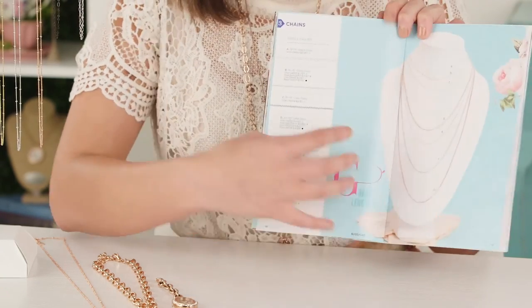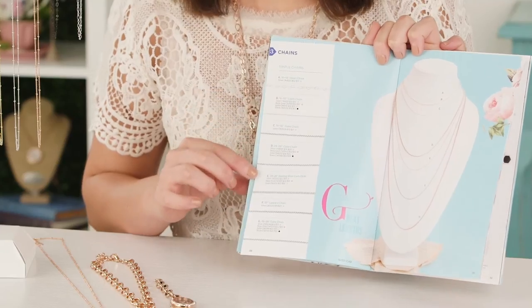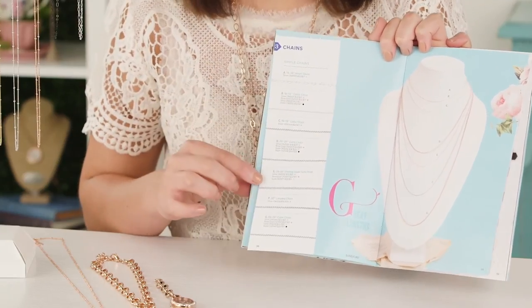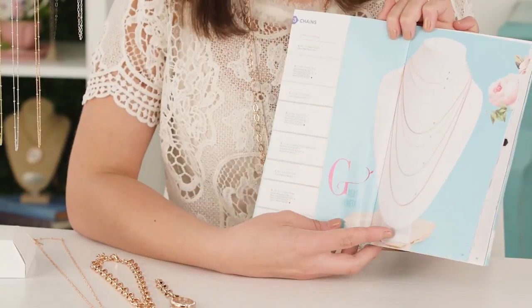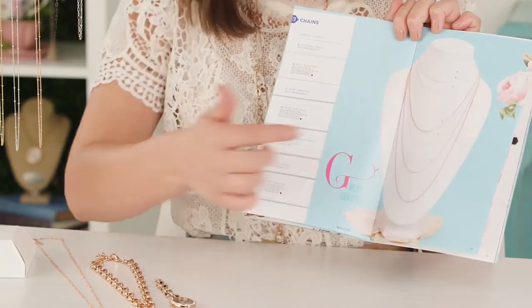Our simple chains are laid out in length order from shortest to longest, which is also reflected on the bust image. We have chains A through G identified there, so your customer is able to see how the chains layer together.